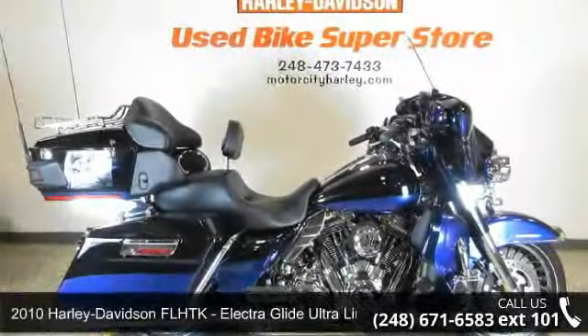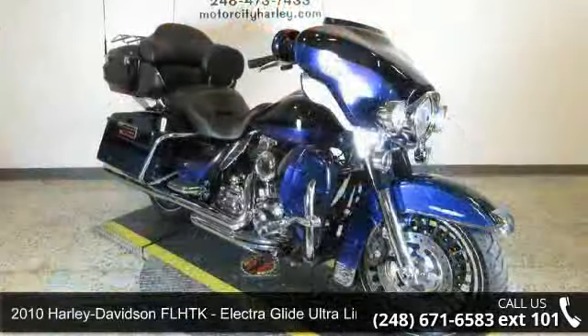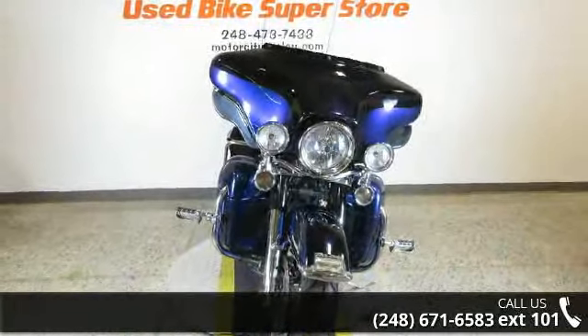Presenting the 2010 Harley-Davidson FLHTK Electra Glide Ultra Limited. If you are looking for a great motorcycle, this one could be yours today. This is a great deal on a pre-owned motorcycle.